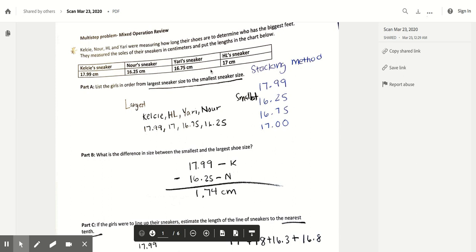In order to figure out which numbers were larger or smaller, I used the stacking method over to the right-hand side, stacking all of my numbers by place value and making sure to line up all the place values accurately. When using the stacking method, I start at the largest place value and work my way to the right. Starting at the tens place, all of the digits are the same, so I move to the next place value. I noticed that the two numbers in the middle — Nor's sneaker and Yari's sneaker — both have sixes in the ones place, so those are obviously smaller than the measurements with sevens in the ones place.